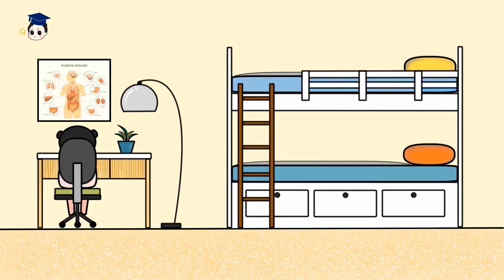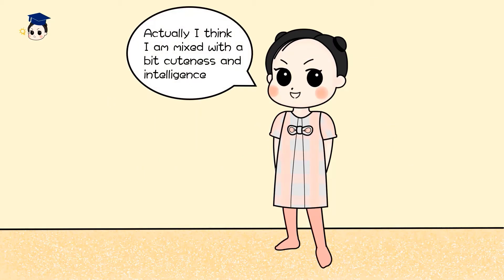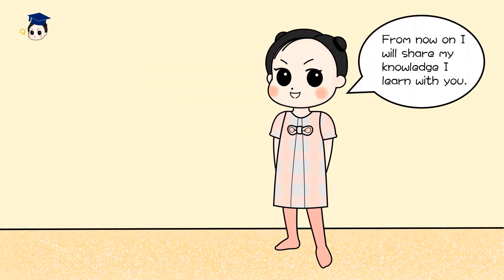Chubu the Tutor. Hello, I am Chubu. I am a little girl enjoying both playing and learning. Actually, I think I am mixed with a bit of cuteness and intelligence. From now on, I will share my knowledge and learn with you.